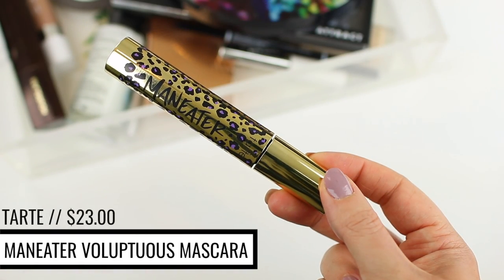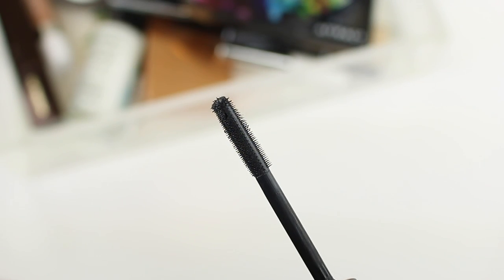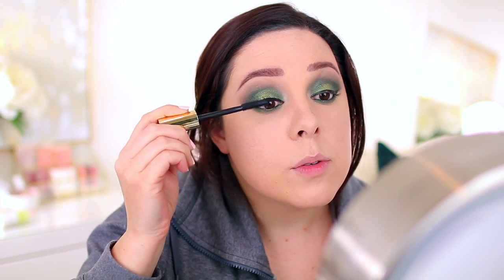I'm going to take the Tarte Man-Eater Mascara, which I just started using last week. It's a great all-around mascara — it makes your lashes look dramatic, voluminous, and long, but it also separates them really well, which is key because a lot of mascaras make your lashes look clumpy. This one really separates them, which I think is really nice.